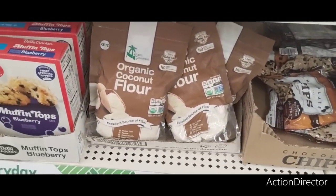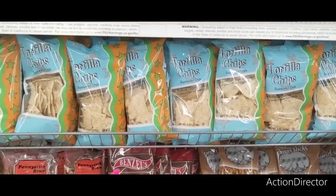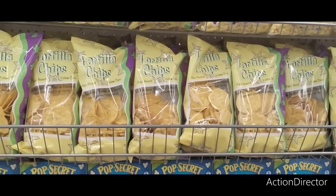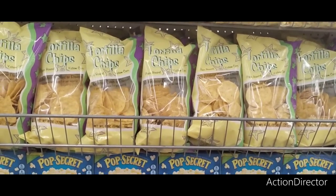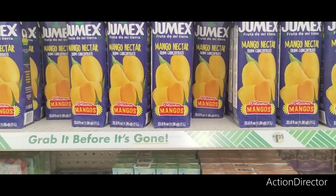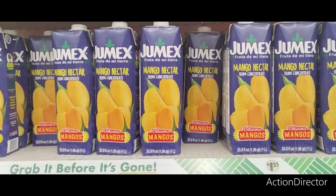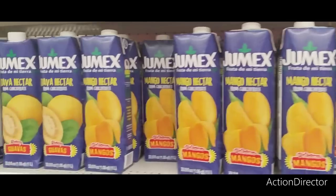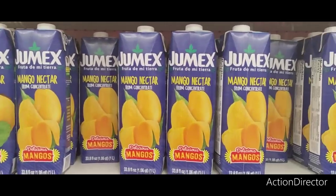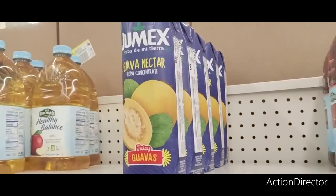They have tortilla chips, 6 ounces, restaurant style, and the plain round yellow corn tortilla chips — also 6 ounces. They also have the 33.8 fluid ounce Hummix mango nectar. That's all I'm seeing is just the mango nectar — delicious mangoes. Oh, they also have guava too. That's a good deal.